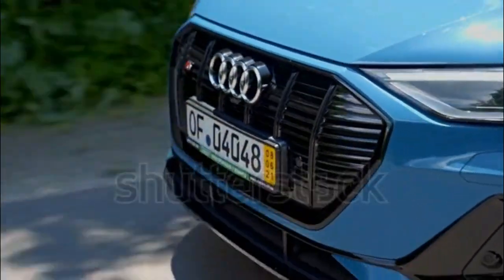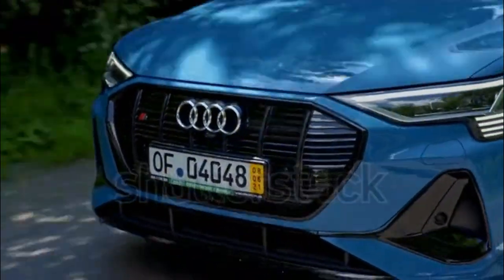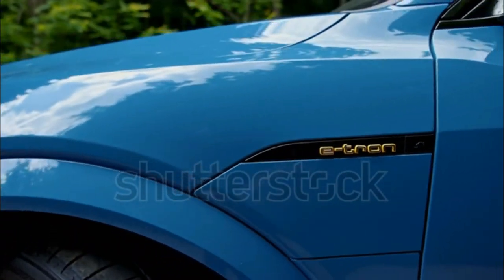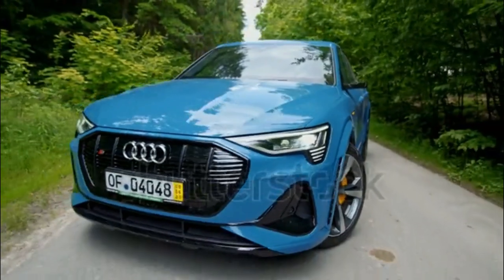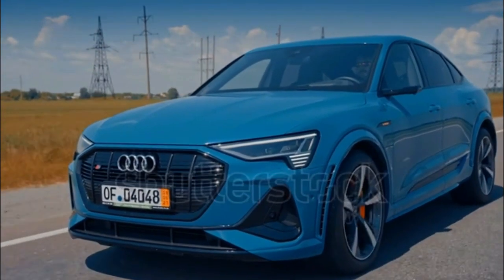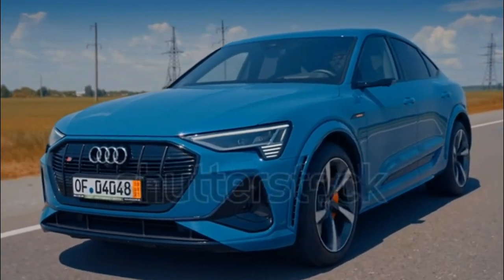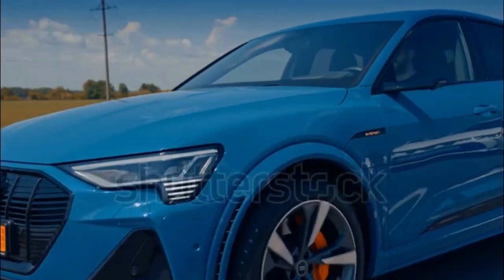For model year 2023, minor trim and feature changes are applied to the performance-oriented e-tron S. The e-tron is also available in the Sportback body style. Effects of ongoing supply chain strains mean Audi's 2023 e-tron models may not be available with all the features listed here — ask your Audi dealer for details.